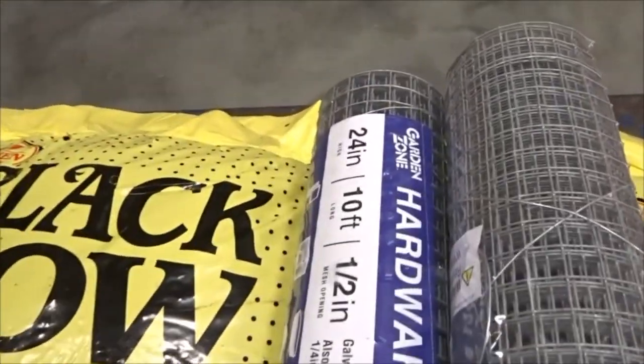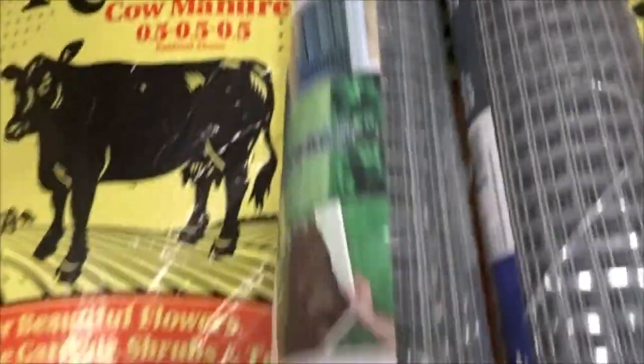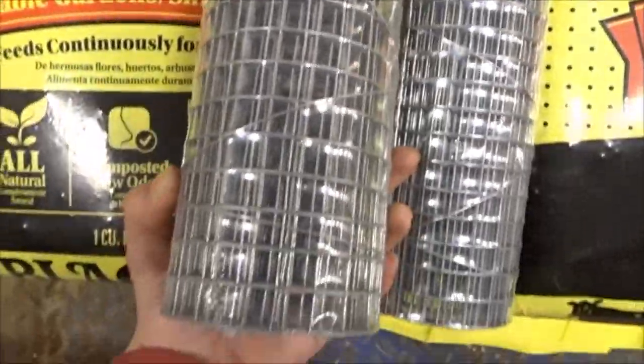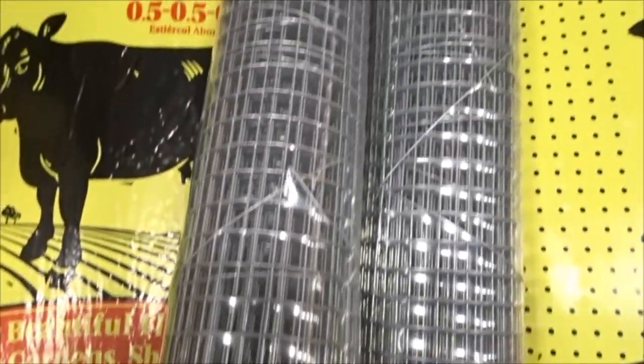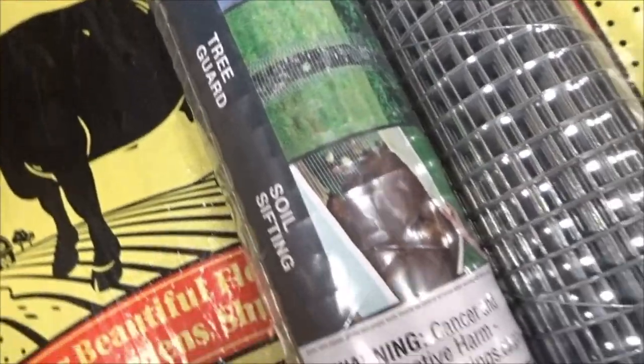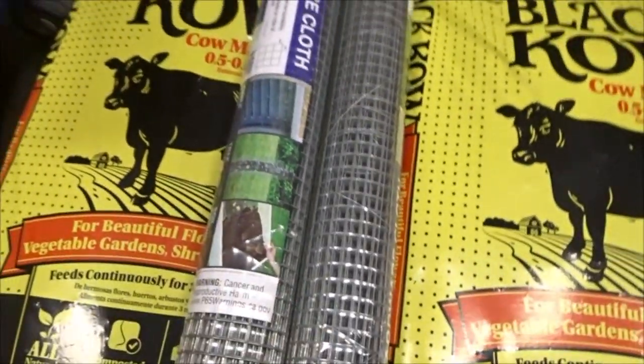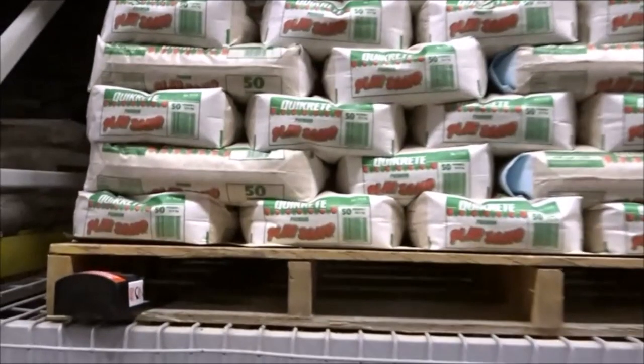The next thing I came across was chicken wire. If you're making a bin cage, this is super essential. The one I'm showing you looks about an inch wide — I usually use a half-inch wire mesh, since you don't want it too large where your hamster could chew through and escape. The hardware store is pretty much the only place you can find this.